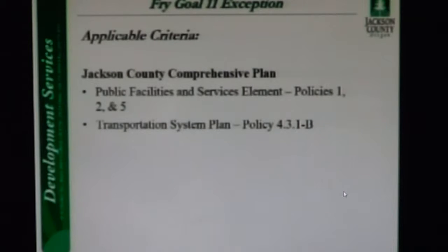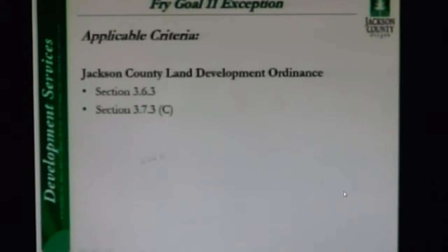The Transportation System Plan requires plan amendments and type 3 and 4 land use permits to demonstrate that adequate transportation planning has been done. Staff accepts the applicant's findings that impacts will not occur on any transportation facility, supported by the TIS waiver included in the record. The LDO's Section 3.6 severely limits the extension of sewer lines without justification through a Goal 11 exception, and Section 3.7.3 lists specific criteria that the application must comply with, which staff has accepted.